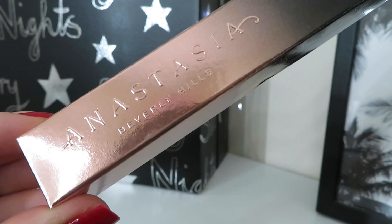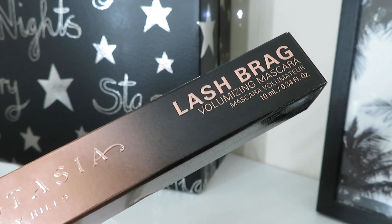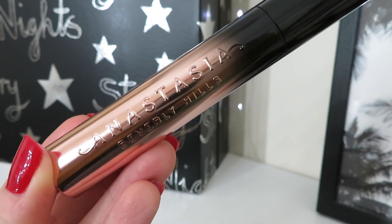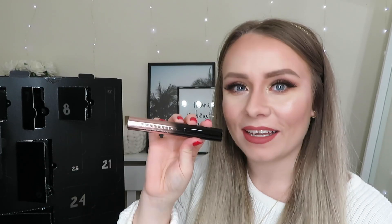Oh my god, day number eleven — we've got a full-size Anastasia Beverly Hills Lashbrag Volumizing Mascara. A full-size one, that is amazing! This has featured in beauty boxes and other advent calendars recently but only the travel size; this is actually the full-size version. I absolutely love the packaging on this mascara and the wand is incredible as well. This is worth £26, so it's a pretty expensive mascara, and I'm so happy it's in here full-size.